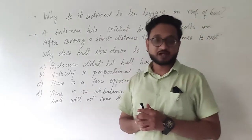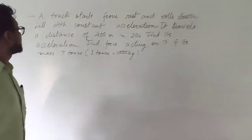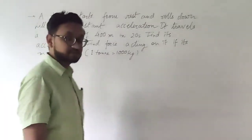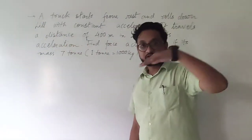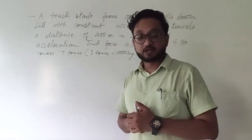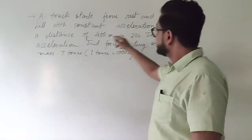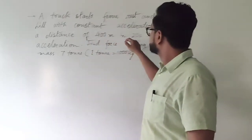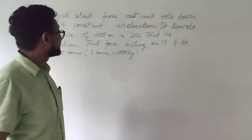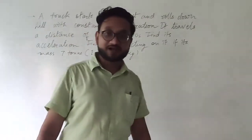Now we will start with the numericals. A truck starts from rest and rolls down a hill with a constant acceleration, which means its velocity is increasing constantly. It travels a distance of 400 meters in 20 seconds. Distance and time are given — find its acceleration.